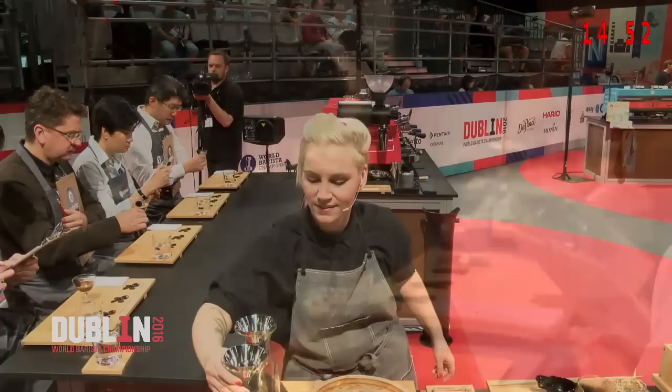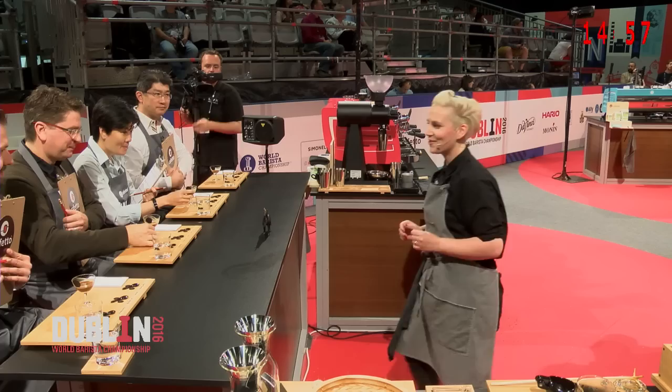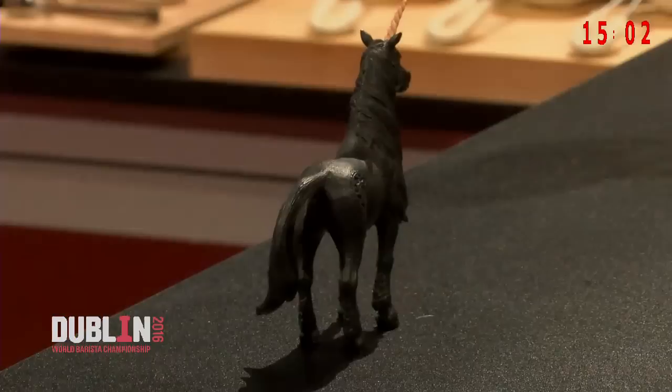A lot of old-school but now my favorite modern fermentation techniques being used in this signature drink. One last thing — I hope the Black Unicorn will always remind you of how important cell integrity is for consistent, bright, high-quality coffees. Thank you so much for being my guests. Time.